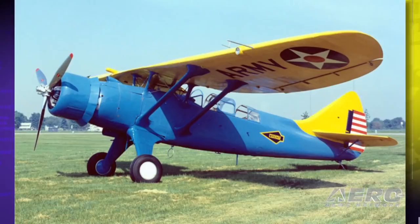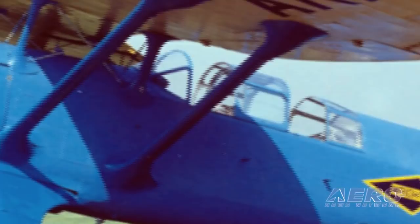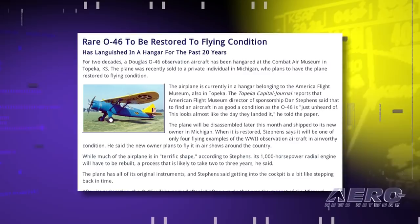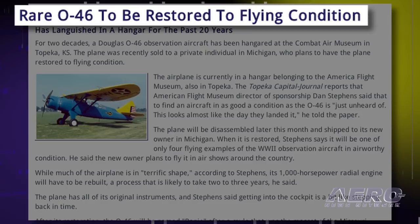It's reported that when the O-46 is restored, it will be one of only four flying examples of the World War II observation aircraft in airworthy condition. The new owner plans to fly it at air shows around the country. After its restoration, the O-46 will be named Banjo, after a mule that was the mascot of the Missouri National Guard to which it was attached. Appropriate nose art will adorn the plane.